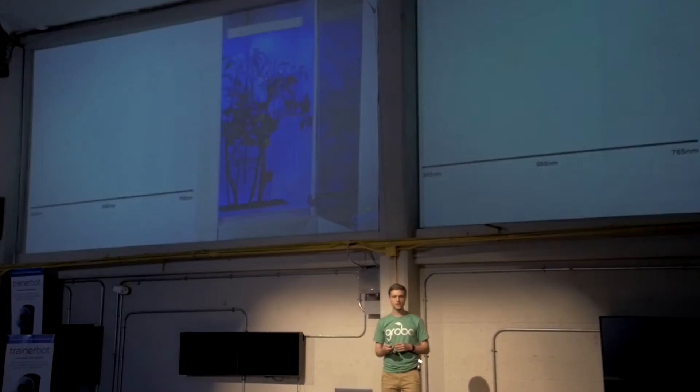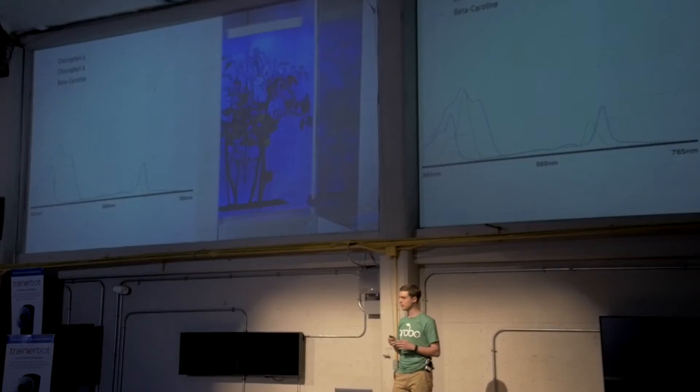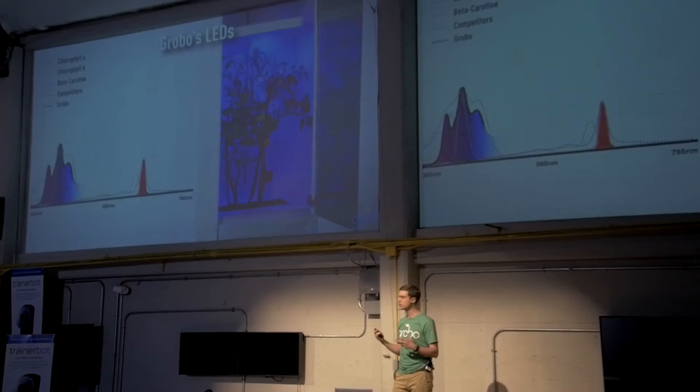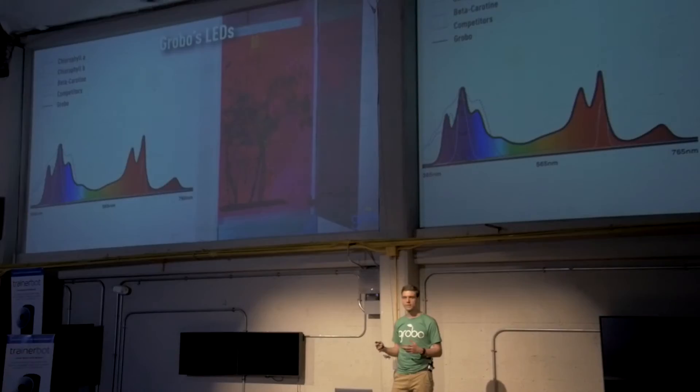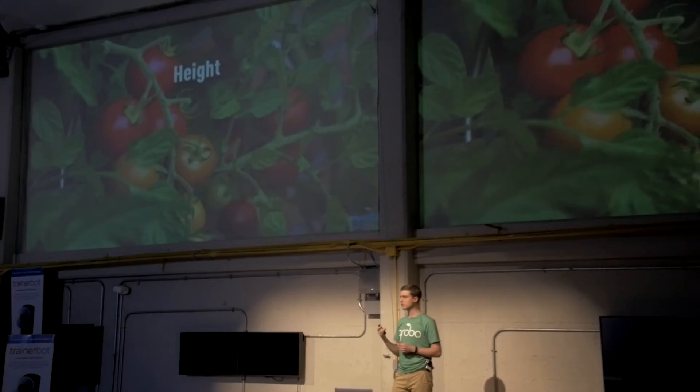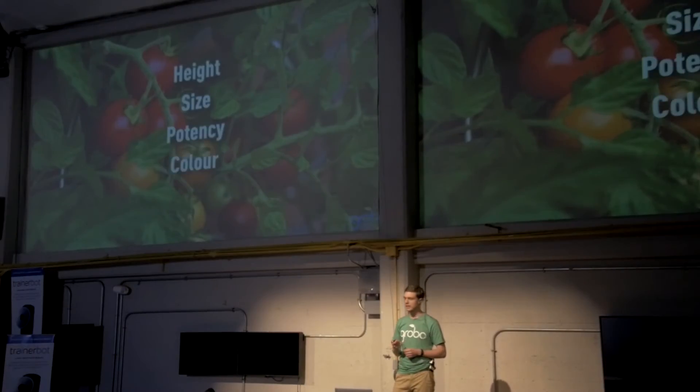Then we looked at the lights themselves, which are the most important factor for plant growth. By gaining a really deep understanding of all the complex chemical reactions that it takes to grow, we quickly realized we had to move away from traditional blue and red lighting. And we created an incredible full-spectrum LED profile that allows us to consistently and naturally control plant height, size, potency, color, and taste.